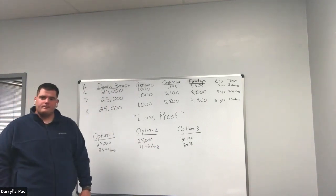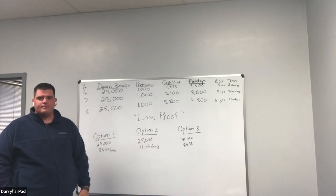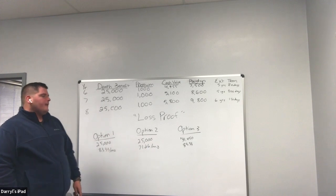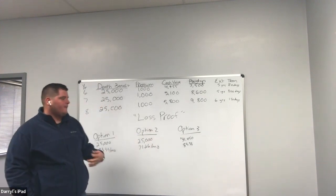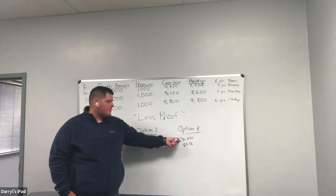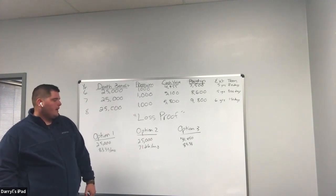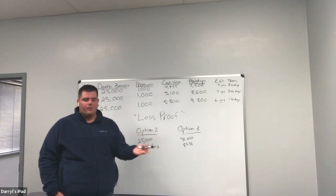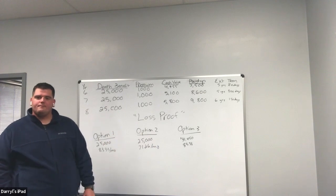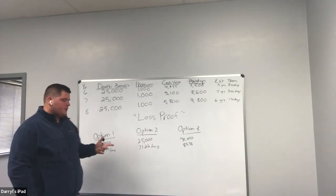I look at them, step back, hand them the paper, and say: 'Miss Mary, which one makes the most sense for you? Do you want to lower your bill? Do you want to add on to your coverage at no cost to you? Or do you want to keep things the same?' And then I shut up. Most of the time they're going to pick option three because they're used to that premium payment, they've budgeted it out, and their family's going to get an extra six thousand four hundred fifty dollars worth of coverage. Very rarely are they going to pick option one. If they're picking option one, they literally don't understand or they don't trust you.